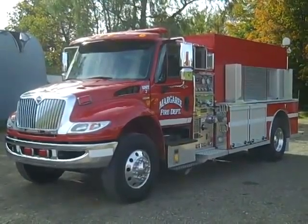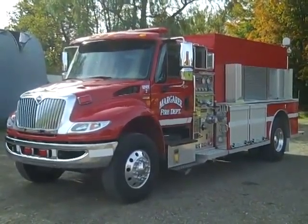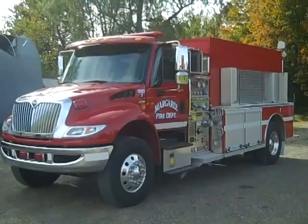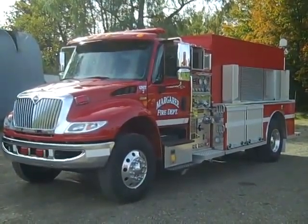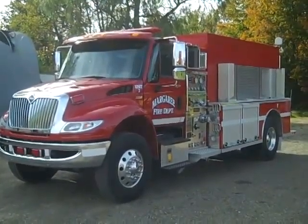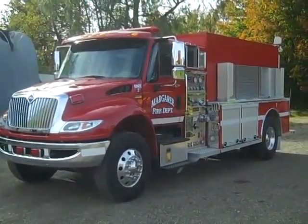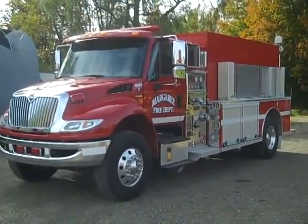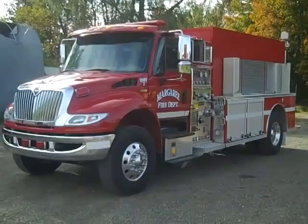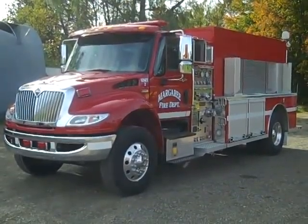Malefab is proud to introduce this international tanker built for the Marguerite Nova Scotia Fire Department. It is built on a 2010 International cab that has seating for three firefighters. It has a 330 horsepower engine and a 3000 Allison EVS transmission. The seating has a seat belt monitoring system and a vehicle data recorder.